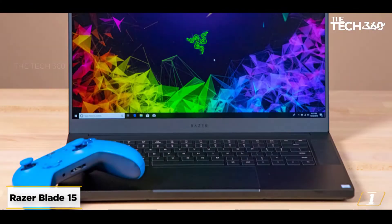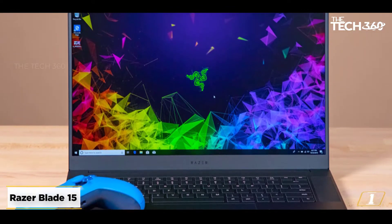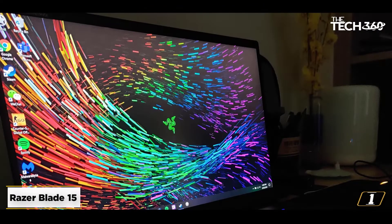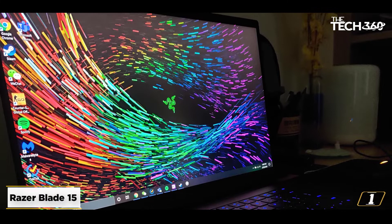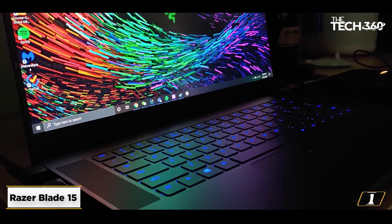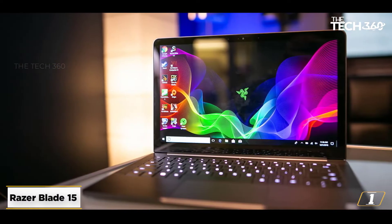It comes with the Intel Core i7-10750H CPU that reaches up to 5 GHz speed with turbo-clocking. 3D modeling on platforms like NSYS works like a charm, as this device is capable of handling CPU-intensive simulations and tasks with ease. Razer brings forth 16 GB RAM and handles multi-tasking with ease.